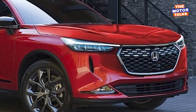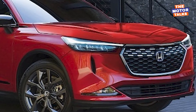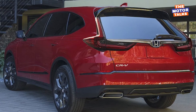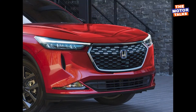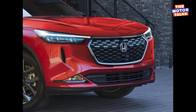According to the current spy shots and renders, in the new CR-V we can expect a large updated front grille, updated muscular front and rear bumpers, new sleek LED headlamps and tail lamps, a new set of alloy wheels, and other cosmetic changes. The length of the new CR-V can also be increased a little bit for larger, more comfortable space.